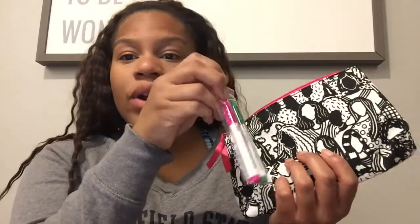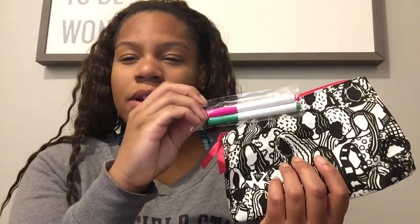You also get these markers — everyone got these markers in their bag this month. Basically you can color on your bag. I think this is really cute to give to like one of the kids in your life. But I think this is going to be incredible for my niece — she loves doing things like this. It's also a really good size; especially for kids they can put their pens and pencils in here. So I think that was a creative and innovative idea.